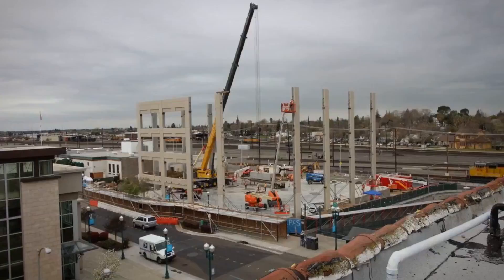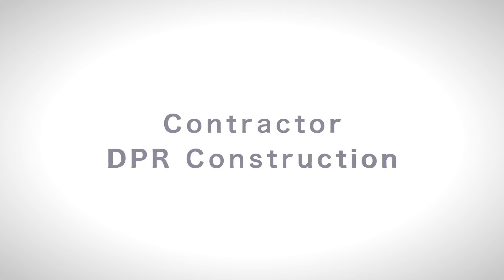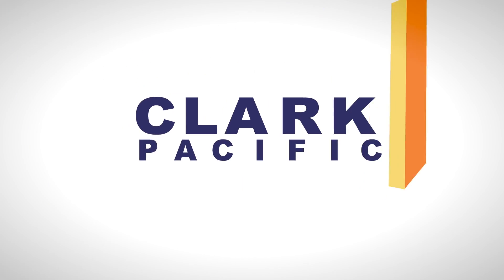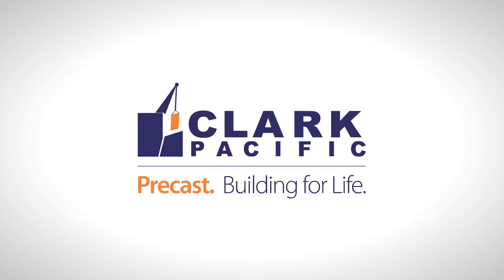It's a part of the fabric and it's part of the community. It was an absolute kick watching this building go up. It's basically a marvel to watch Clark Pacific erect one of these systems. This is the first precast building that the City of Roseville has built, and we will do it again.